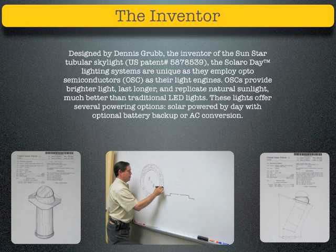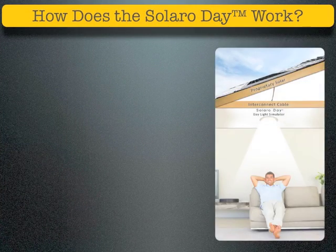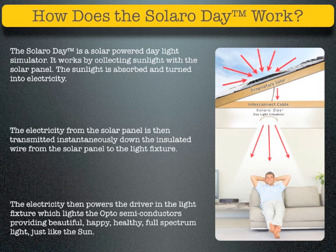These lights offer several powering options: solar-powered by day with optional battery backup or AC conversion. The Solaro Day is a solar-powered daylight simulator. It works by collecting sunlight with the solar panel. The sunlight is absorbed and turned into electricity, which is then transmitted instantaneously down the insulated wire from the solar panel to the light fixture. The electricity then powers the driver in the light fixture, which lights the opto-semiconductors, providing beautiful, happy, healthy, full-spectrum light just like the Sun.